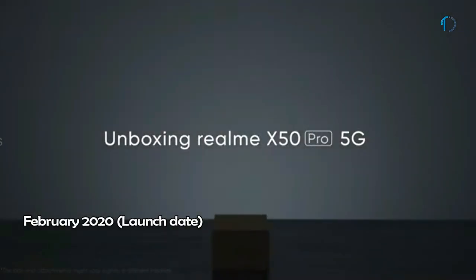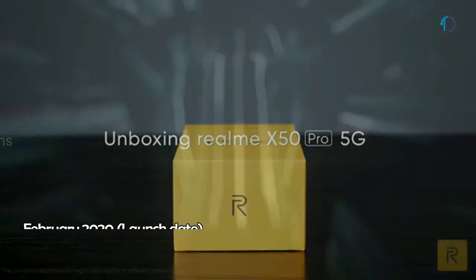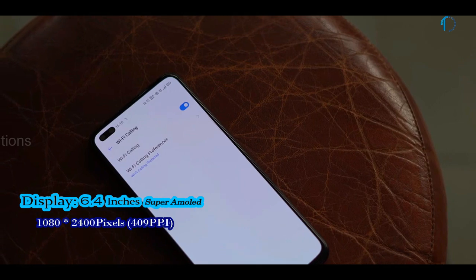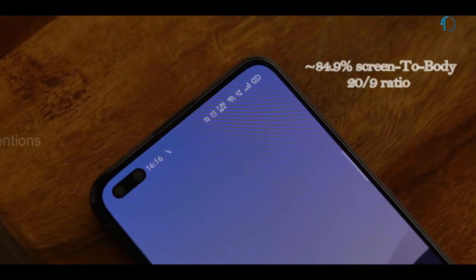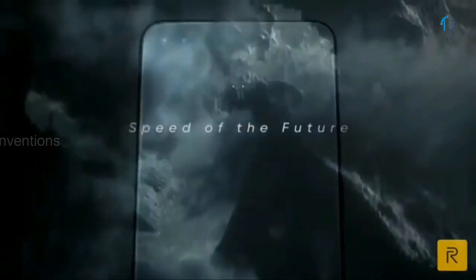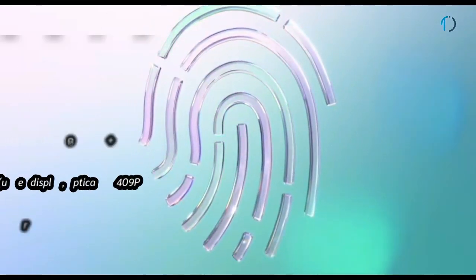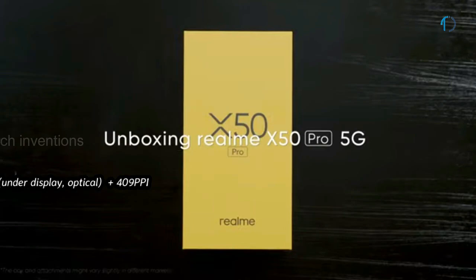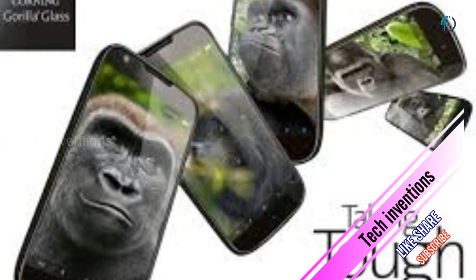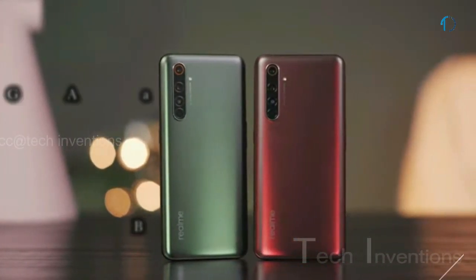The Realme X50 Pro 5G smartphone was launched in February 2020. The smartphone comes with a 6.4-inch Super AMOLED 90Hz punch-hole display with 84.9% screen-to-body ratio and aspect ratio of 20 by 9. It has an optical under-display fingerprint sensor with an image density of 409 ppi, and protection of Gorilla Glass 5 on the front as well as on the back side of the smartphone with aluminum frame body.